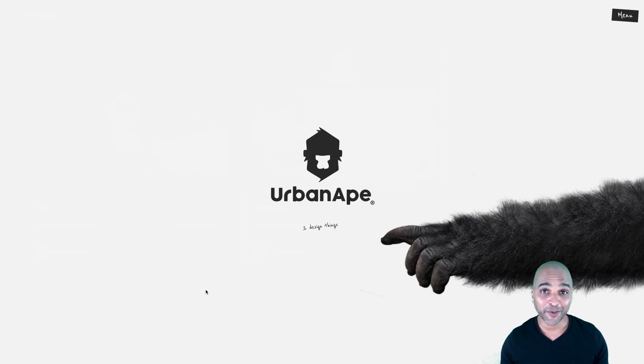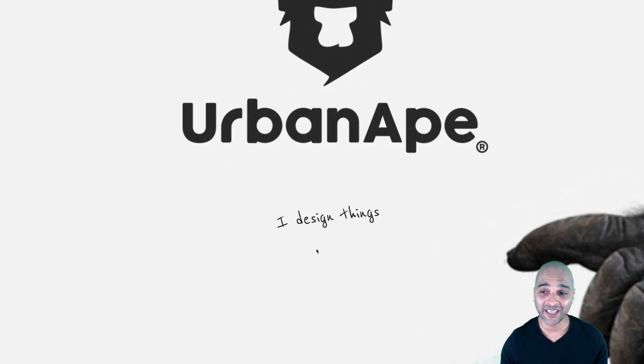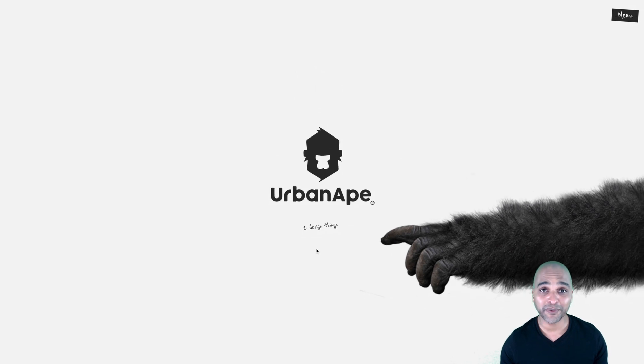So this is the homepage, and right out of the bat, I just love what I'm seeing. I mean, this screams branding. Urban Ape, minimal. You get that image here with the gorilla arm, and then it points to the text that says 'I designed things.' It's really simple, it's clean, but right away you know what's going on. So I kind of dig that.